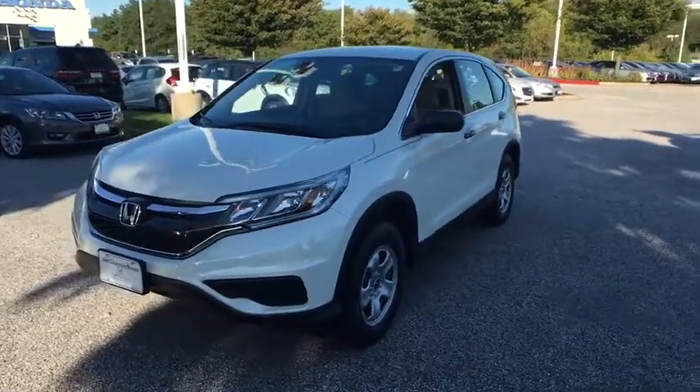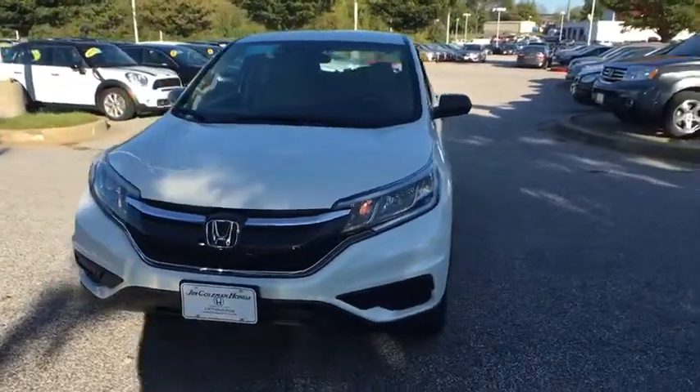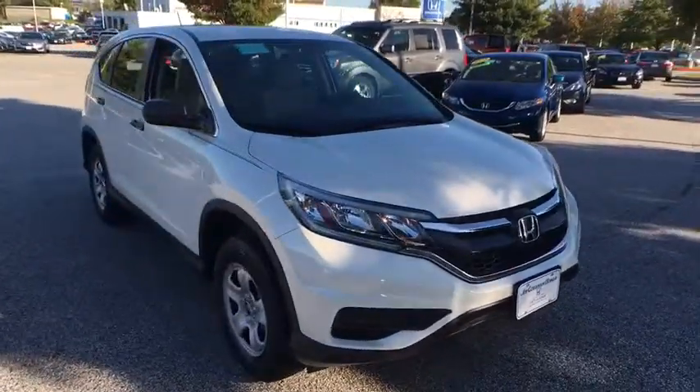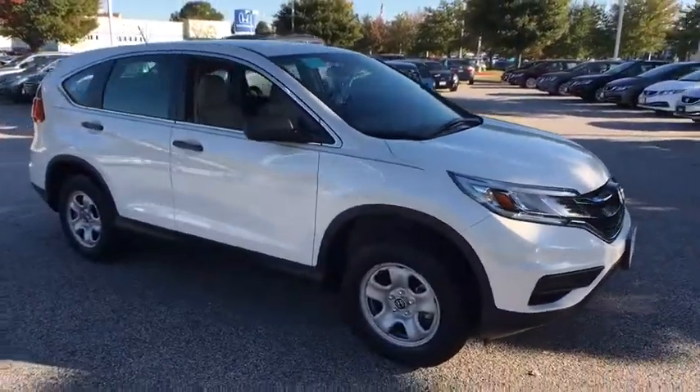A 2016 Honda CR-V — a top recommended vehicle because of its car-like driving manners, good value, cool technology, and comfy interior.